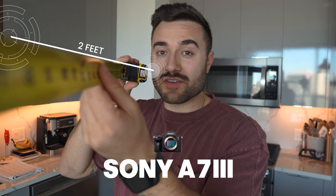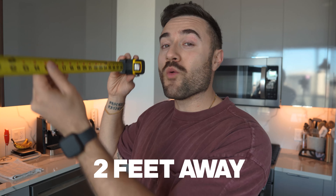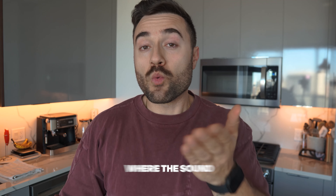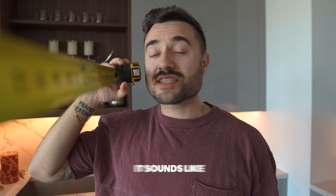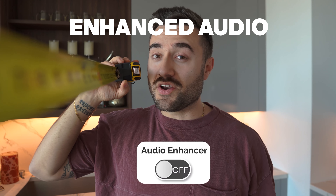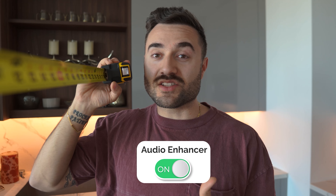Let me show you. This audio you're hearing is from my Sony a7 III and we're almost two feet away from the actual onboard mic where the sound is being picked up. Typically when you film with an onboard mic with a mirrorless or DSLR camera, there tends to be a lot of background noise. This is what it sounds like inside my apartment without enhanced audio.